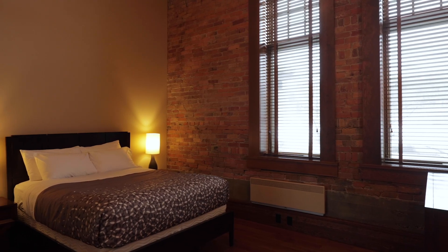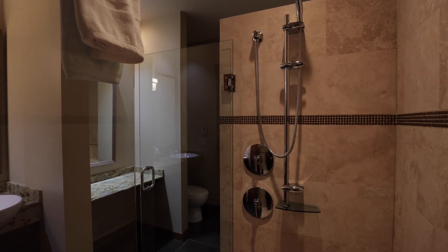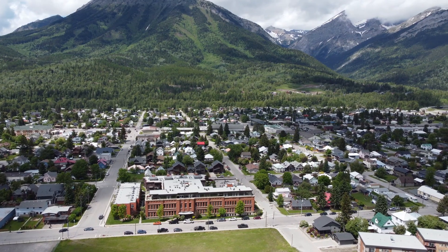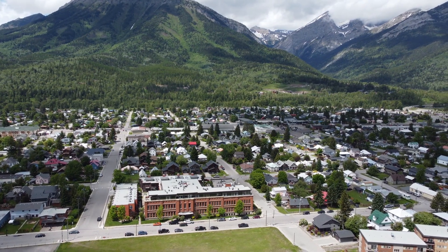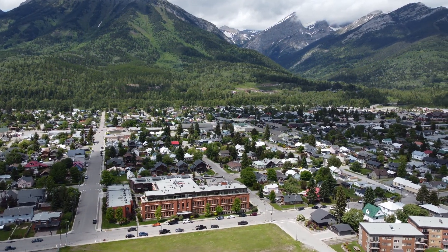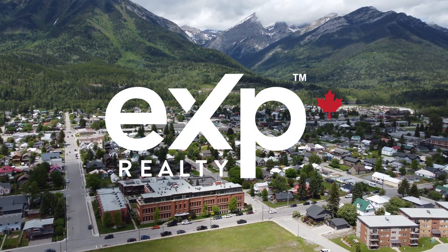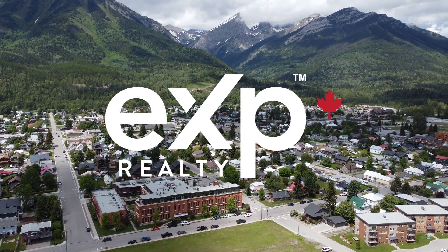901 allows short-term rentals so you can rent out your unit nightly or weekly if you so desire. These rental options and solid income history make this unit a very attractive investment property. This truly amazing Fernie condo won't last long, so book an appointment today to view.